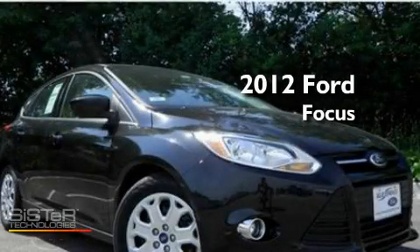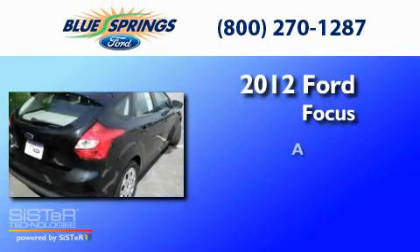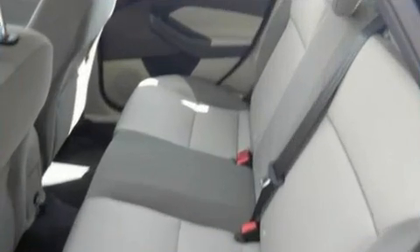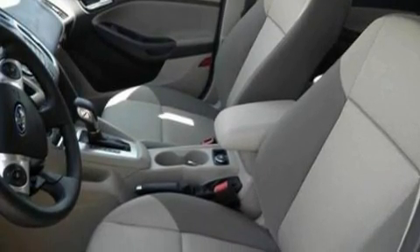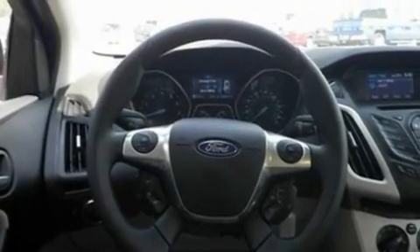This is a brand new 2012 Ford Focus. Its top features include air conditioning, a multi-link rear suspension, a four-wheel independent suspension, cargo tie-downs, and tinted glass.